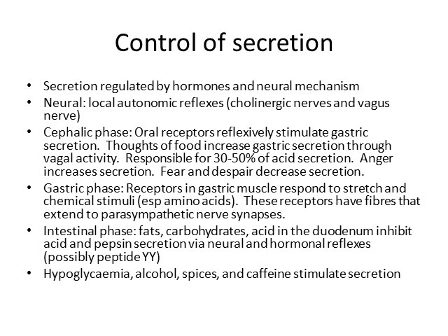Outside of neurohormonal mechanisms, other factors stimulate acid secretion: hypoglycemia stimulates acid secretion; alcohol stimulates it, which is why alcoholics can develop peptic ulcers; spices increase stomach secretion, which is why those with a high-spice diet often develop heartburn and stomach ulcers; and excessive caffeine or tea can cause gastritis and peptic ulcers.